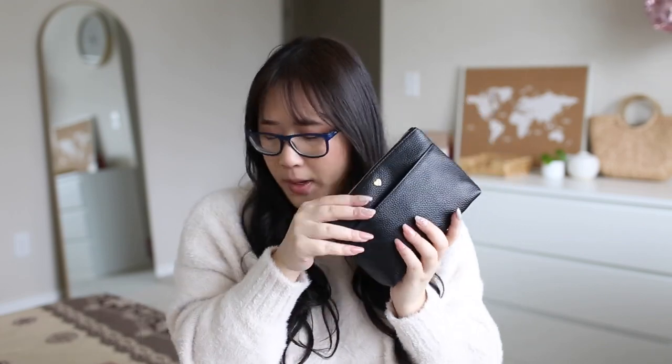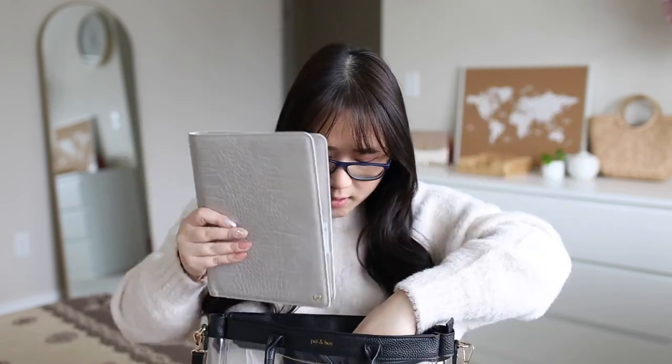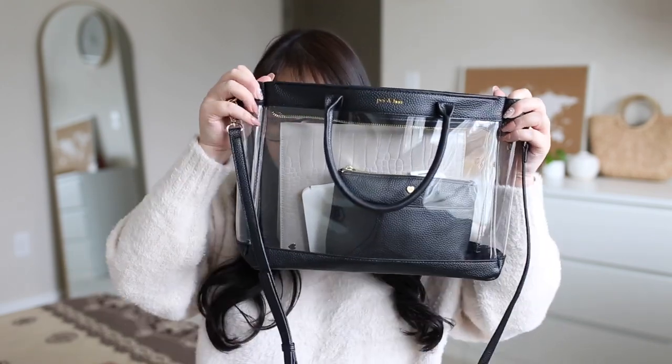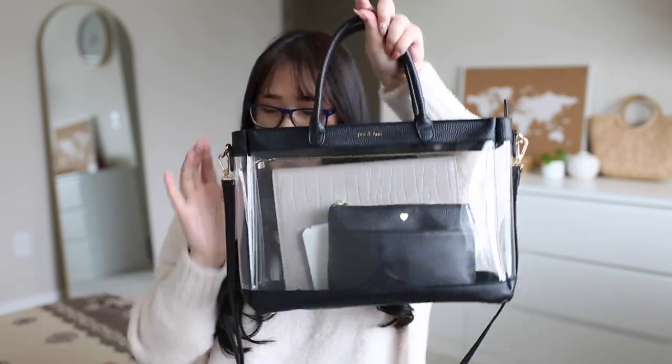It's a nice compact size. If you have any of our A5 desk agenda compact covers — this one is the stone gray — it definitely fits in here. The black one also fits, which is super nice. Anything that is A5 size and smaller will fit in here perfectly. So that is how it looks.